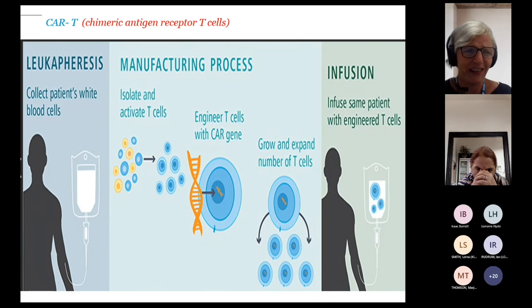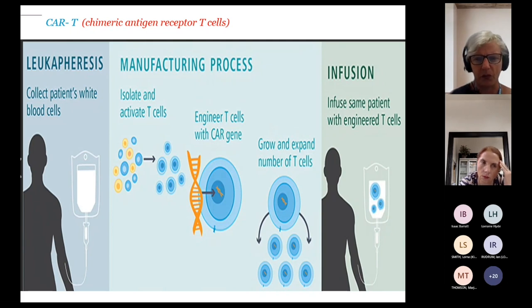CAR-T cells are very complex and specialised — similar to a transplant process. An individual has their white cells collected; these are sent off (to Germany, I believe) to be genetically engineered, then proliferated and sent back. The patient is prepared and receives the T-cells in the same way as a bone marrow transplant. It's a national MDT decision for approval, and patients may end up in ICU with cytokine release syndrome and face a very serious recovery. But it's a one-off treatment and very promising — there are about 10 centres in the country that deliver CAR-T cells.